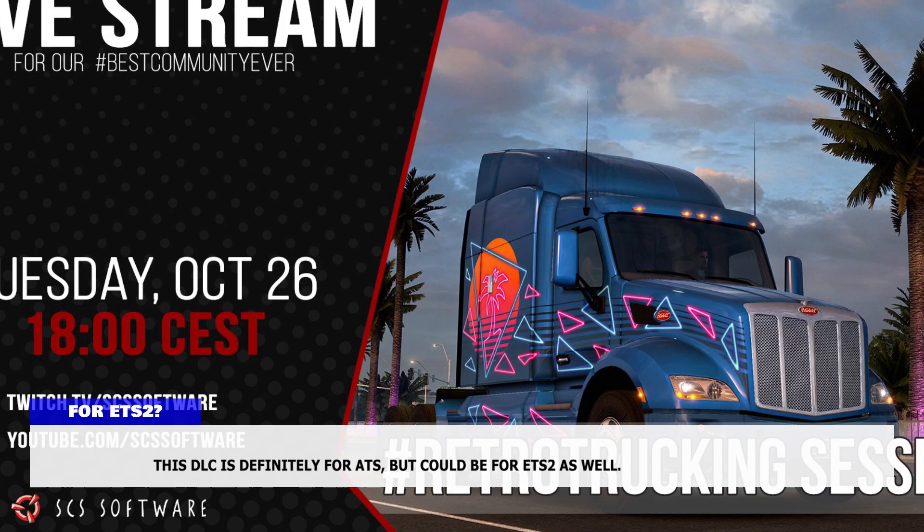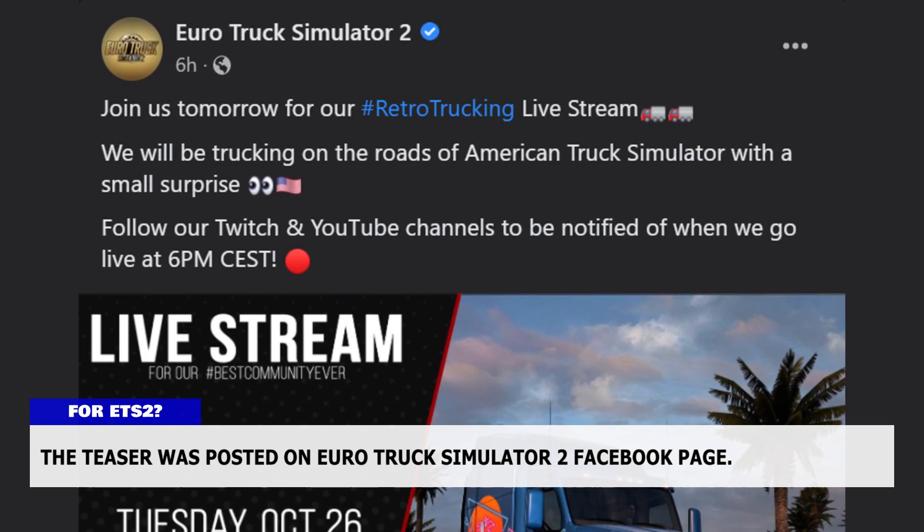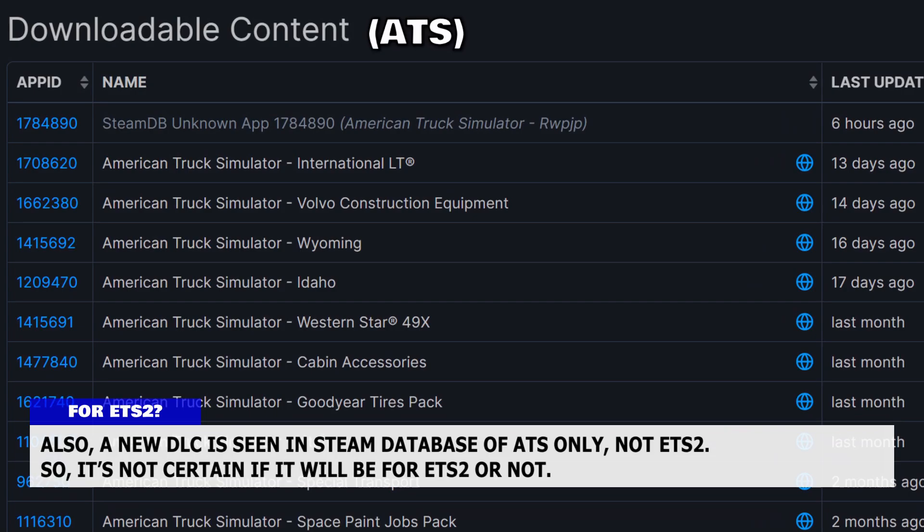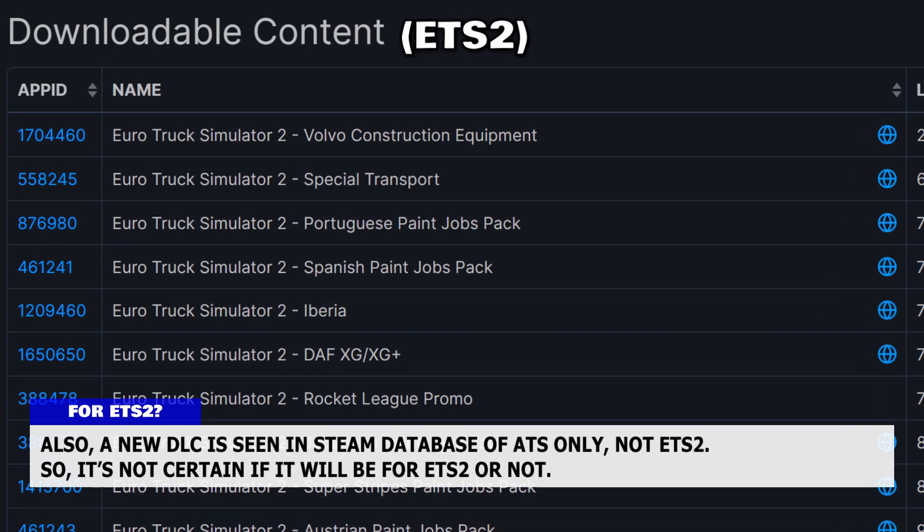This DLC is definitely for ATS, but could be for ETS2 as well. The teaser was posted on the Euro Truck Simulator 2 Facebook page; however, in the Instagram post there are tags for ATS only. Also, a new DLC is seen in the Steam database for ATS only, not ETS2, so it's not certain if it will be for ETS2 or not.